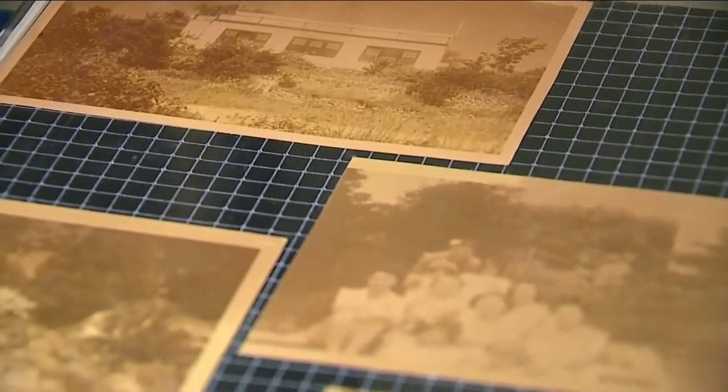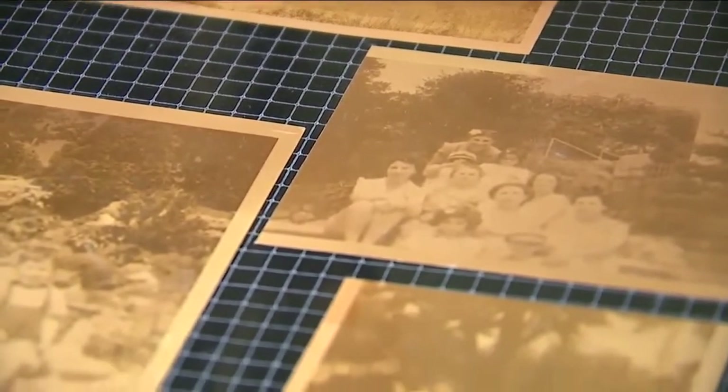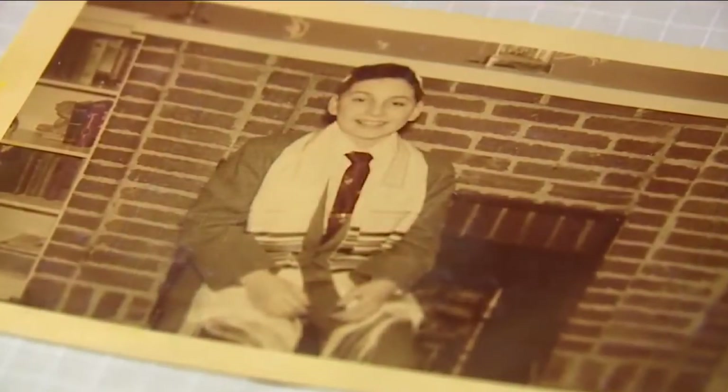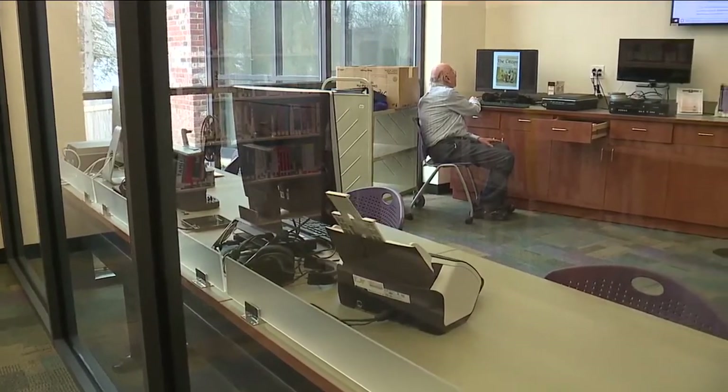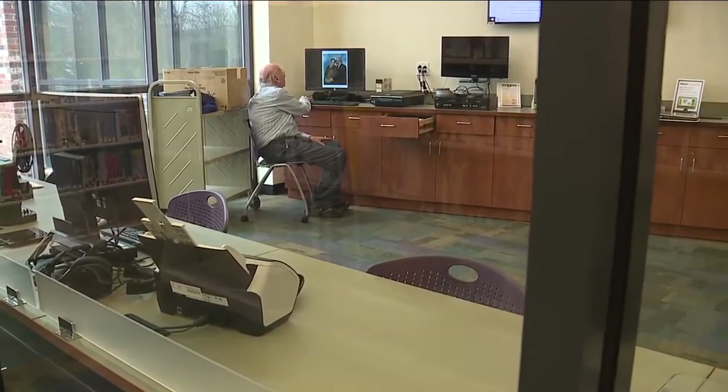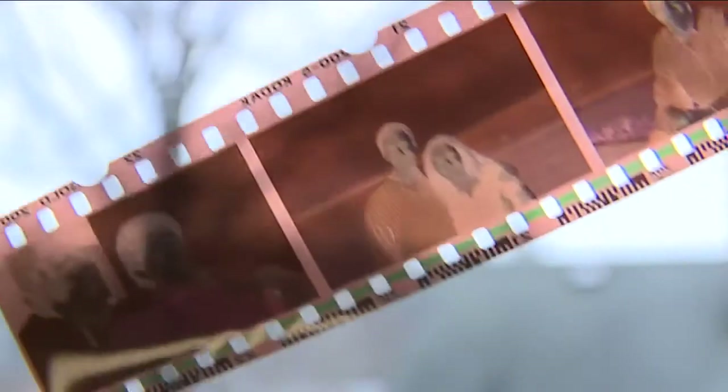Over time, photos can fade. I have probably a dozen albums of my own. The memories may too. Definitely. Dr. David Wolfe is doing what he can to preserve the past. Well, I guess for posterity.